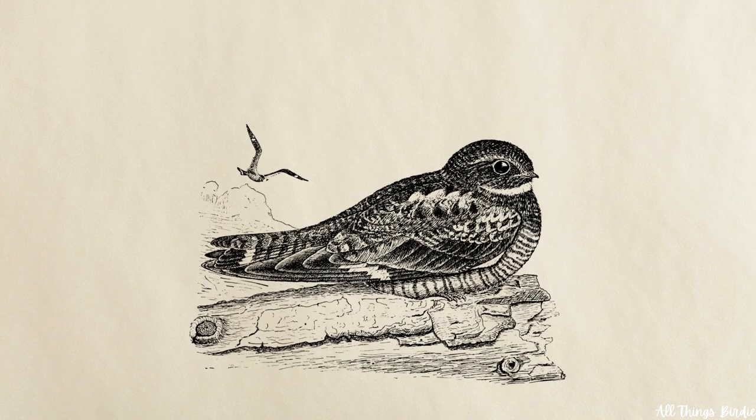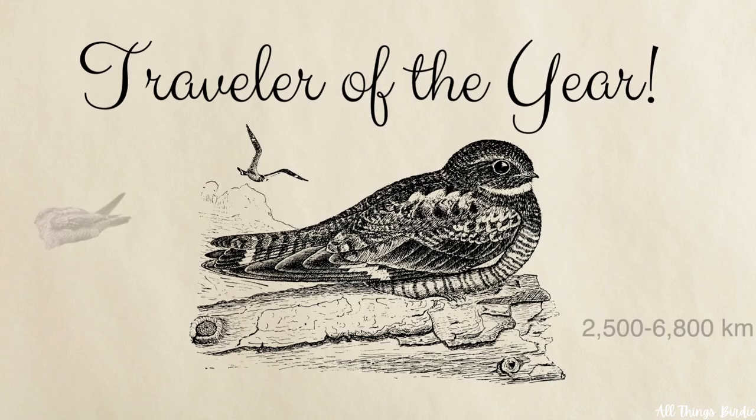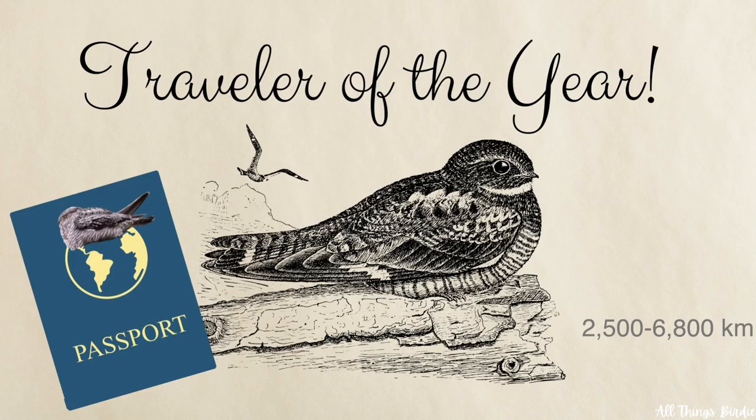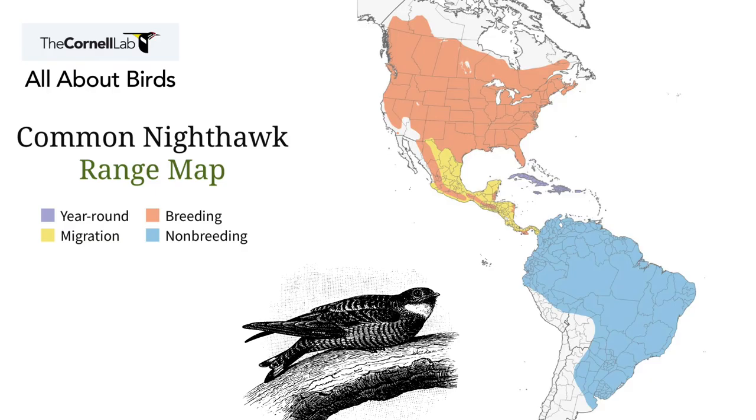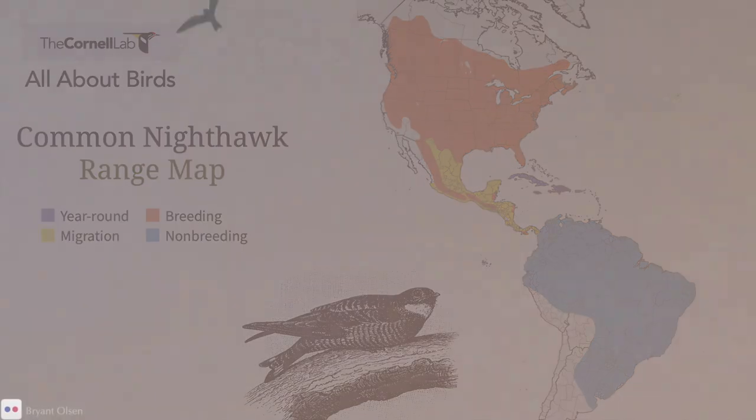Common nighthawks have one of the longest migrations of North American birds, with a trip totaling 1,600 to 4,200 miles. They are the first to leave in the fall and the last to arrive in the spring. For those who breed in higher latitudes, southward migration begins as early as August. They return in early May, or as late as June, depending on how far north they travel to breed. They travel in large flocks during the day and night, frequently descending upon wetlands or grassland fields to hunt for insects.